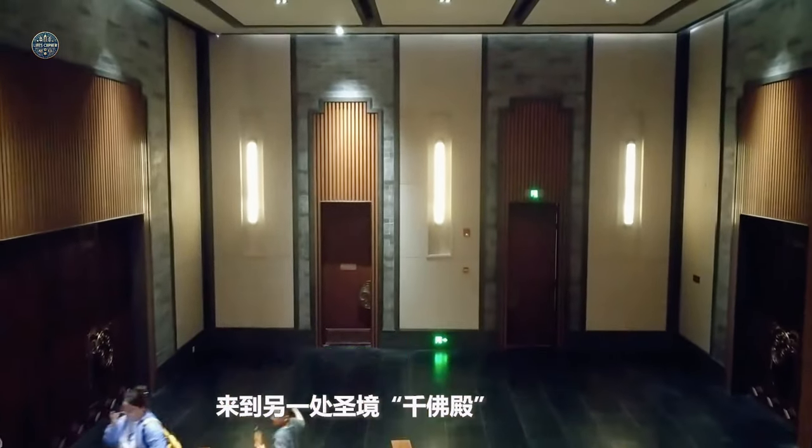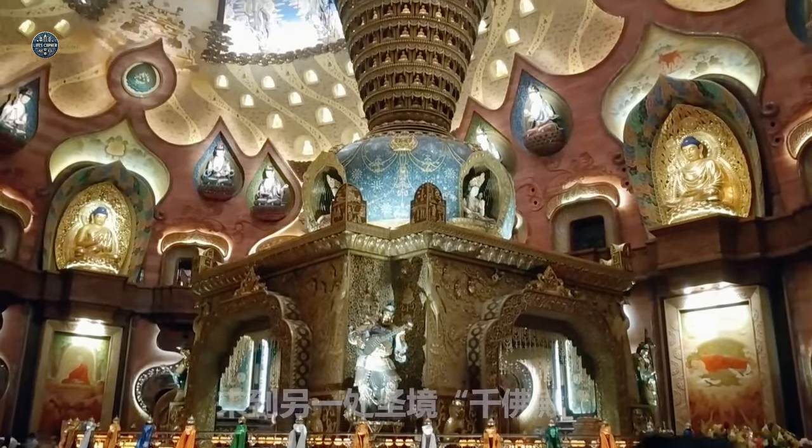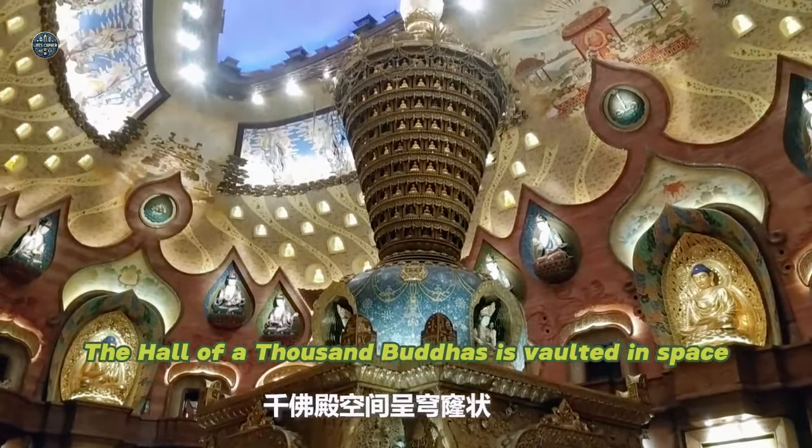Coming to another holy place — the Hall of a Thousand Buddhas. The Hall of a Thousand Buddhas is vaulted in space.